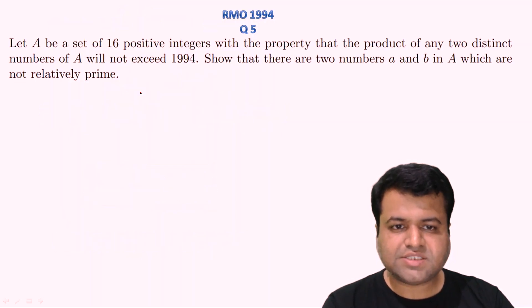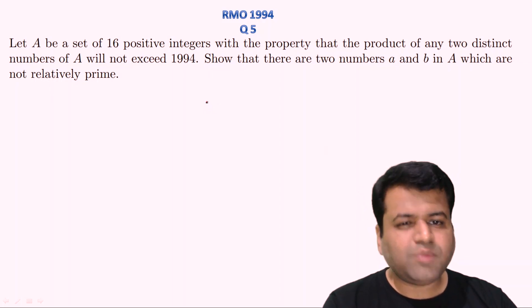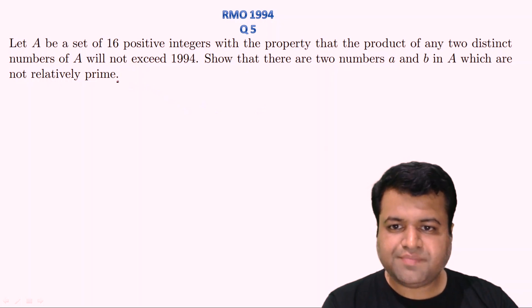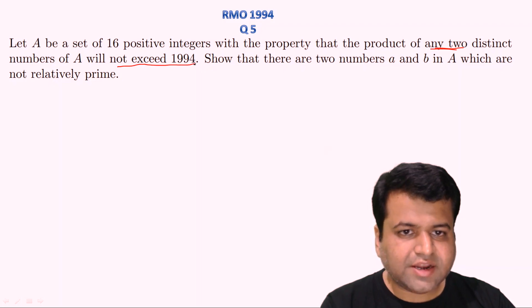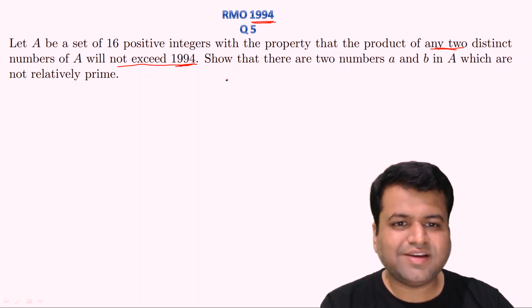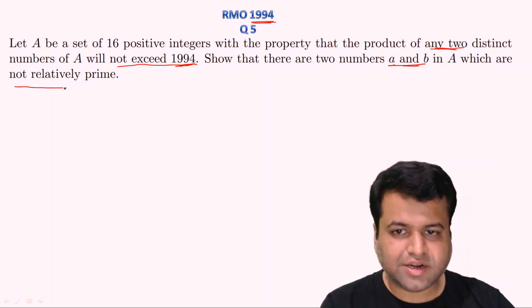Let's start our session and look at question number fifth of year 1994. For those who have not tried this question, I seriously encourage you to pause this video and give a genuine try. It is an easy question, but if you are not able to solve it you can come back and watch the solution. The question says: let A be a set of 16 positive integers with the property that the product of any two distinct numbers of A does not exceed 1994. Show that there exist two numbers A and B in A which are not relatively prime.